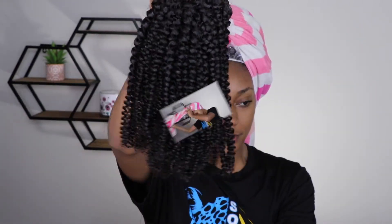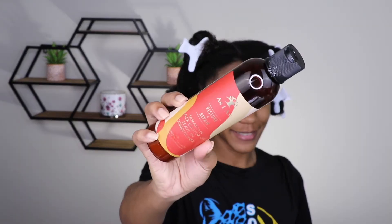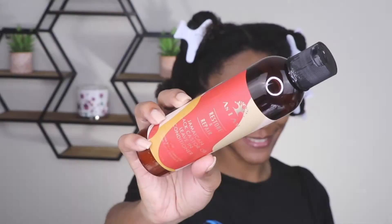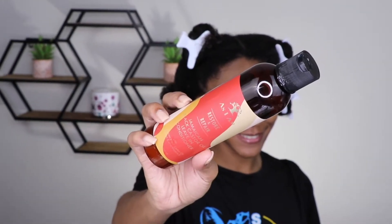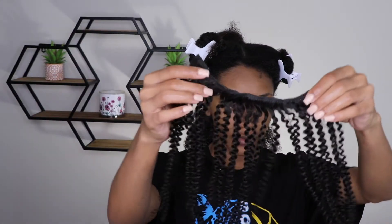I will be starting this hairstyle on freshly shampooed and deep conditioned hair. For my leave-in I use the As I Am Jamaican Black Castor Oil leave-in — I love this stuff. It is very softening and I know my moisture will last for days.